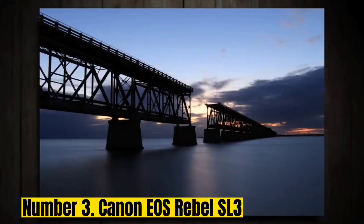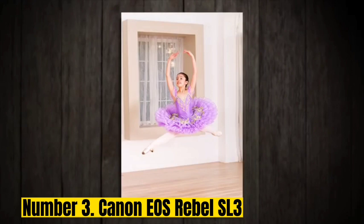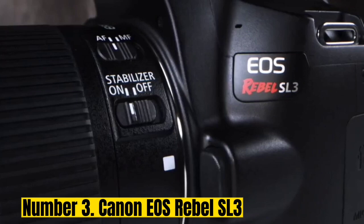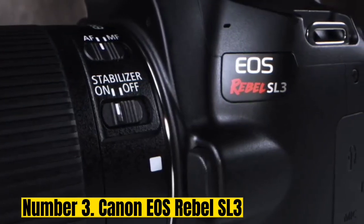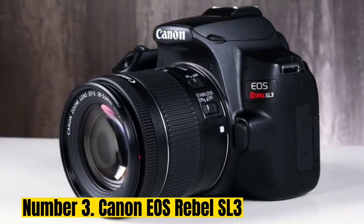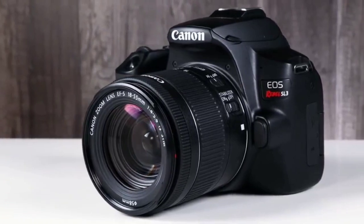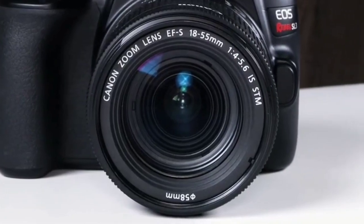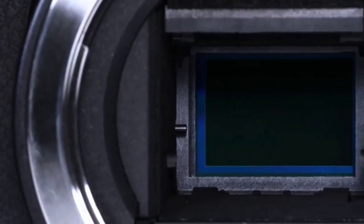Number 3: Canon EOS Rebel SL3. The Canon EOS Rebel SL3 was first launched back in April 2019. It's also called the EOS 250D in Europe, the EOS 200D Mark II in Australia, or the EOS KISS X10 in Japan. Canon's best cameras for street photography are no longer their DSLRs, but when it comes to less expensive choices, one still stands out. The Rebel SL3 is one of the smallest and lightest DSLRs ever made, yet it's packed with powerful features.